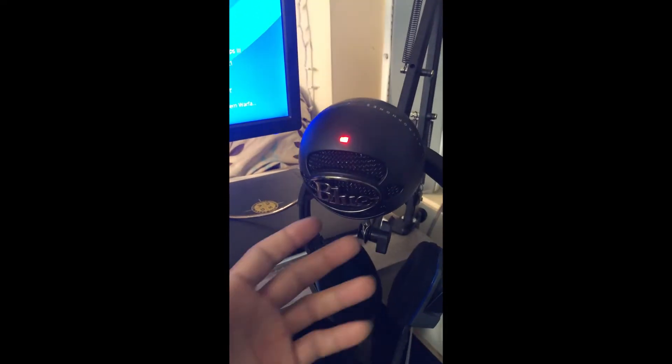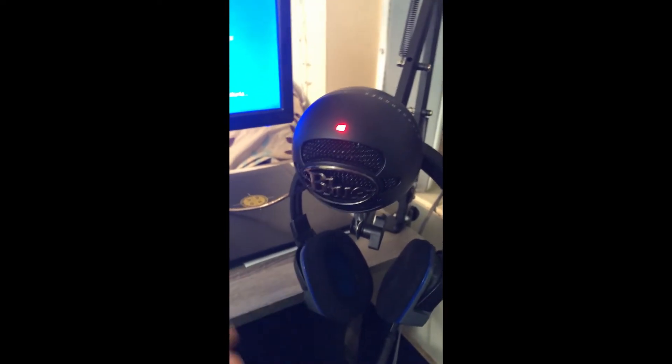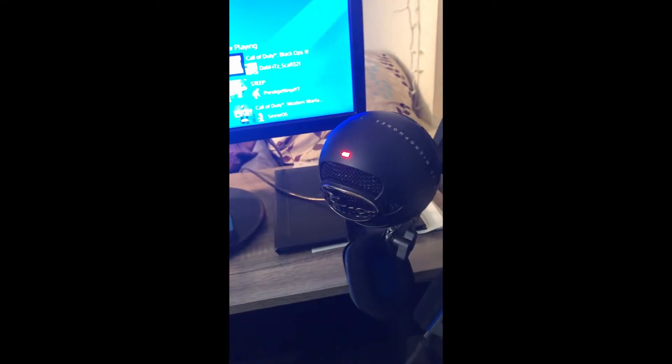We got our Blue Snowball microphone here — just a nice cheap microphone, around $40 to $50. There will be a link in the description. Just a cheap microphone to make my voice as clear as possible. Using the desktop audio comes out scratchy, but the Blue Snowball picks up audio quality a lot better.